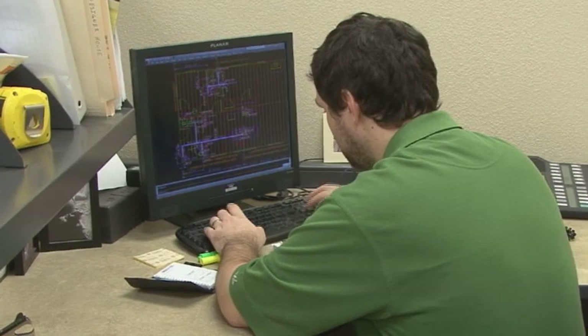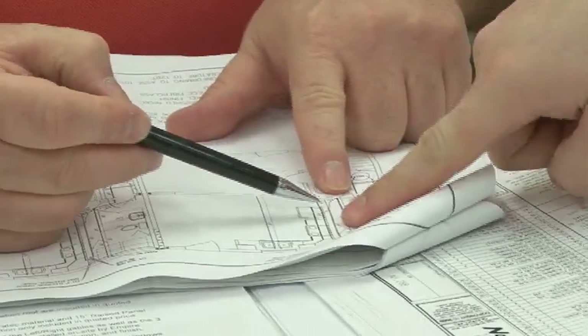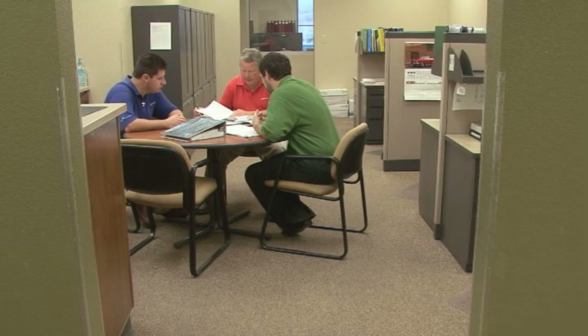Quality craftsmanship is maintained through internal quality control processes and independent third-party inspections at each phase of manufacturing. Modular products offer a variety of options for floor plans and exterior design. Architectural services included in the modular construction package mean substantial savings to the buyer.